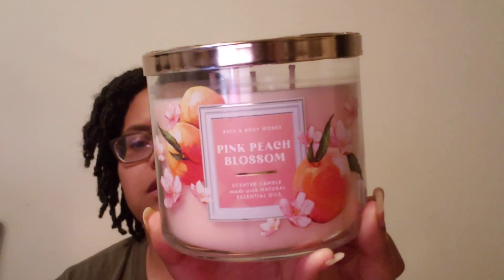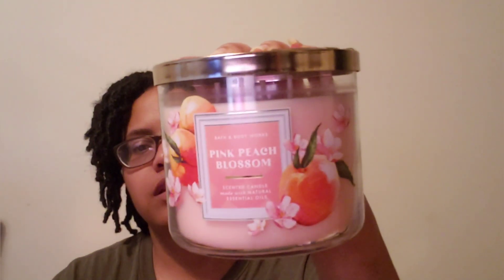Next one is Pink Peach Blossom. I think I have a soap in this scent. It's such a fresh peach to me — you can smell the floral. The notes are peach nectar, magnolia petals — I love magnolia — and sweet mandarin. I think I got Pink Peach Prosecco before, and that smells more candy-like. This one smells like a nice little drink.